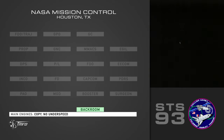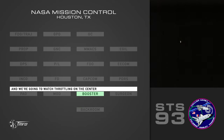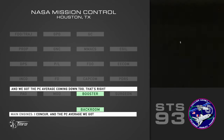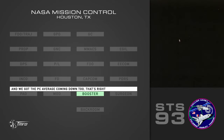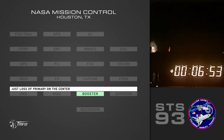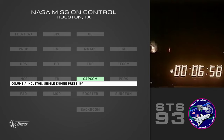Thank you. Copy no underspeed. Copy none. And we're gonna watch throttling on the center on the GH2 out-P and GO2 out-T. I concur. And the PC average we got — the PC average coming down to this, right? Just lost a primary on the center. Booster flight. Single engine press 104. Columbia, Houston — single engine press 104.